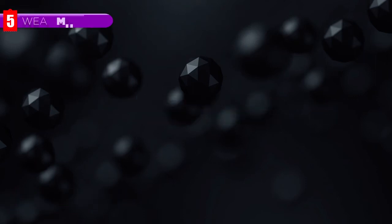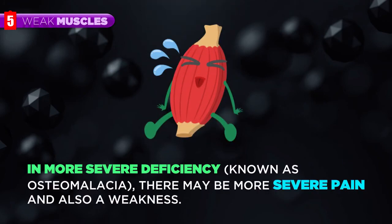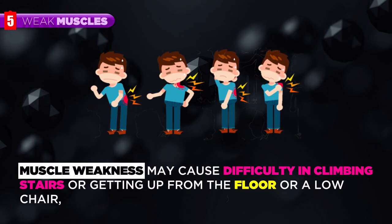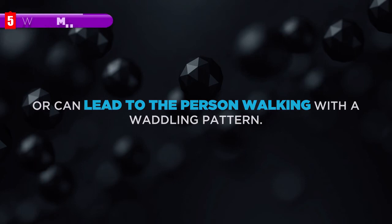Weak Muscles. In more severe deficiency, known as osteomalacia, there may be more severe pain and also weakness. Muscle weakness may cause difficulty in climbing stairs or getting up from the floor or a low chair, or can lead to the person walking with a waddling pattern.